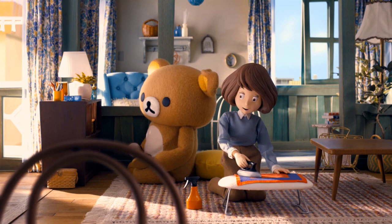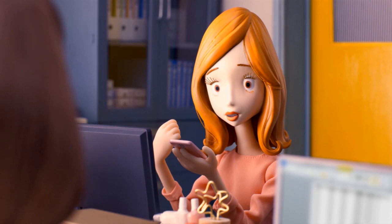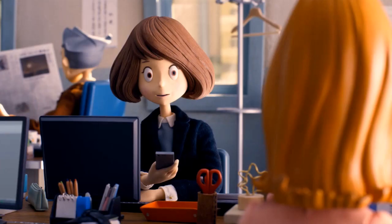Her college friends have moved on to successful careers, gotten married, and have had kids. Her younger co-workers are out having fun, sociable lives. Meanwhile, her job stagnates.